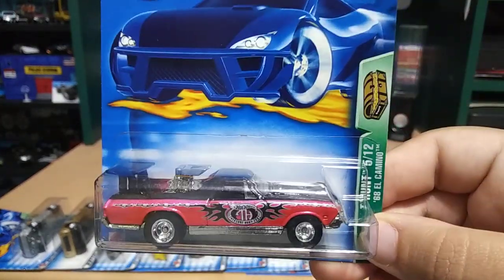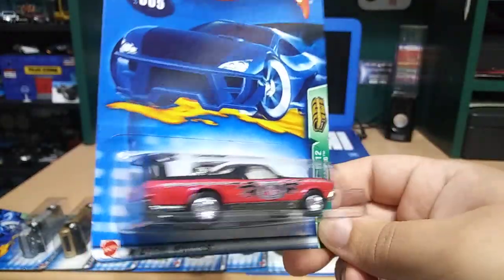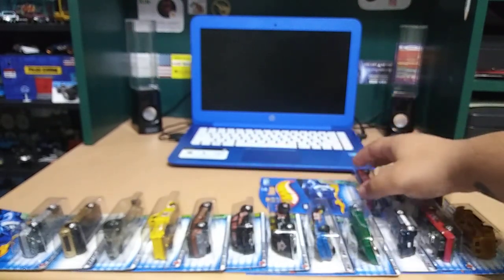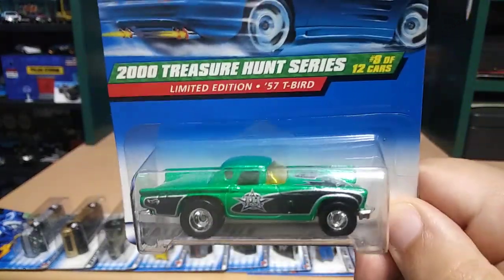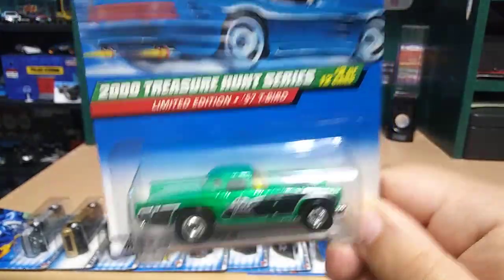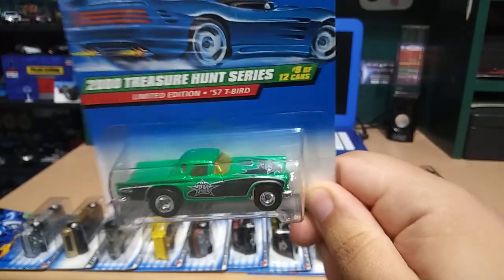Just found another El Camino, so I got two El Caminos — that's pretty cool. Oh I love this next one — '57 T-Bird. Man, that is nice, and in my favorite color, green. Beautiful car.